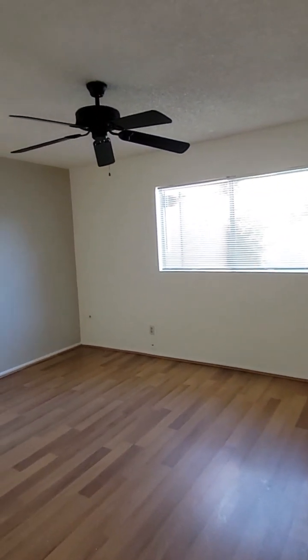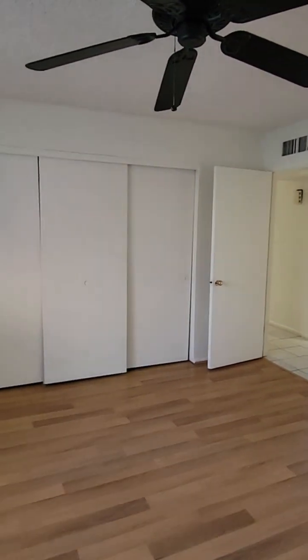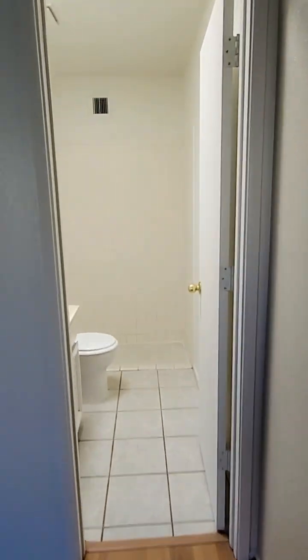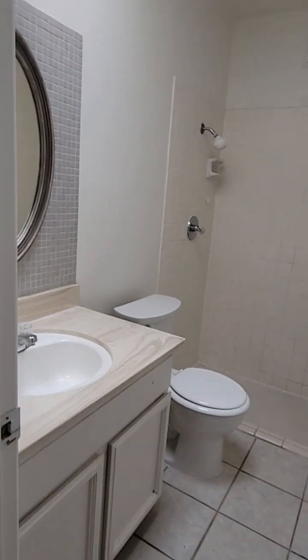And then the primary bedroom. That's going to be your ensuite bathroom, which we'll look at in just a second. You have the three sliding door closet. And then the primary bathroom with the stand-up shower and a single sink vanity as well.